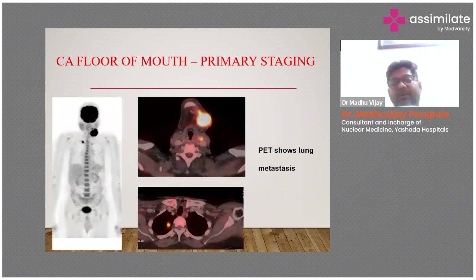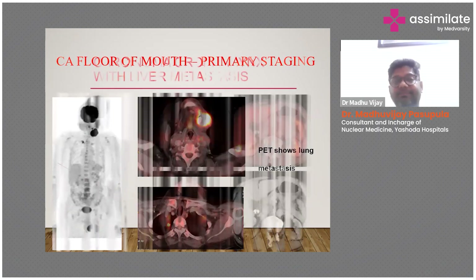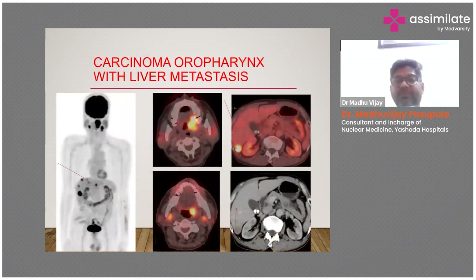This case shows a patient with floor of mouth carcinoma with cervical lymph nodes and lung nodules, which were found to be malignant on biopsy. This is a case of carcinoma of the oropharynx with lung nodules and liver metastasis — you can see liver metastasis in segment six of the liver.